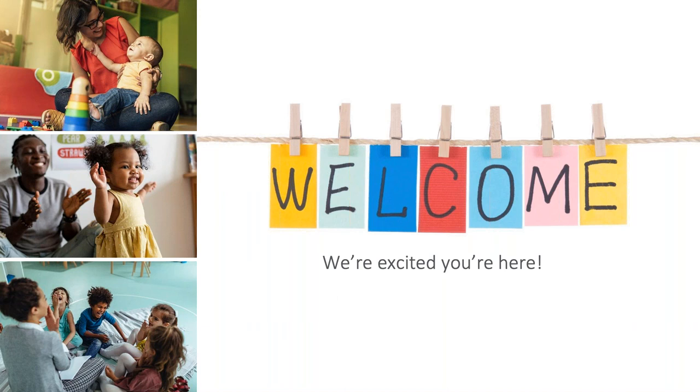This session is being recorded, and unfortunately, due to time constraints, we're not going to be taking questions today.